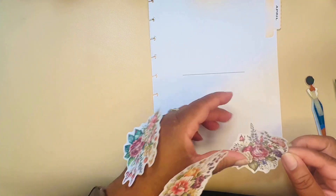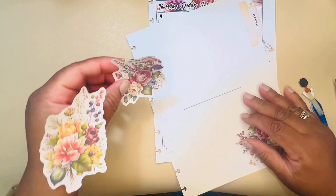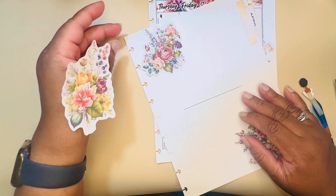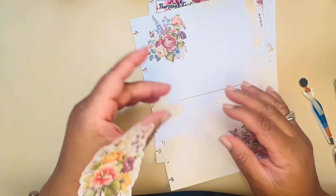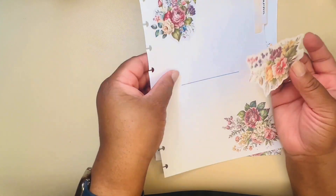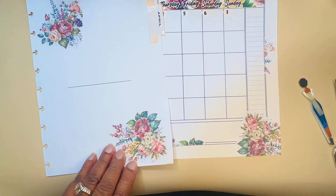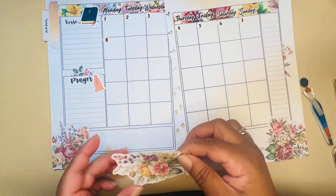Let's put some florals here. I think I can use all of these florals. I think that's going to be good. I don't want to overdo it — where can I put this last one on the sheet?